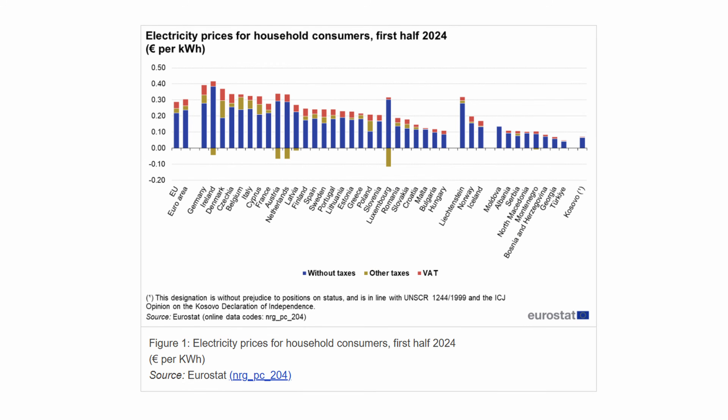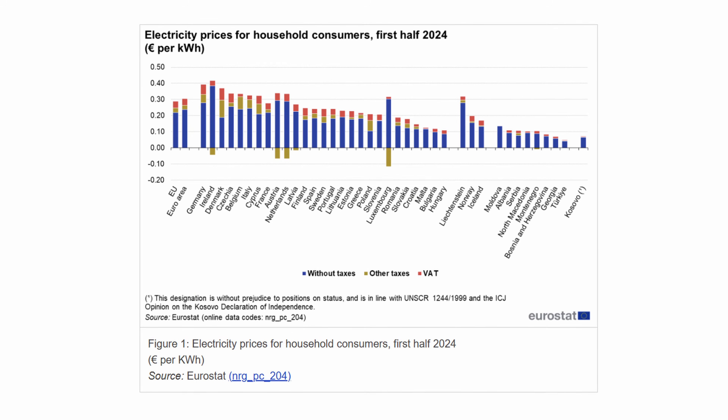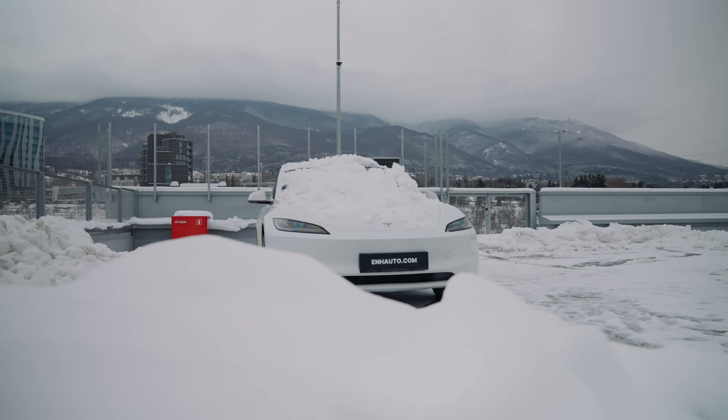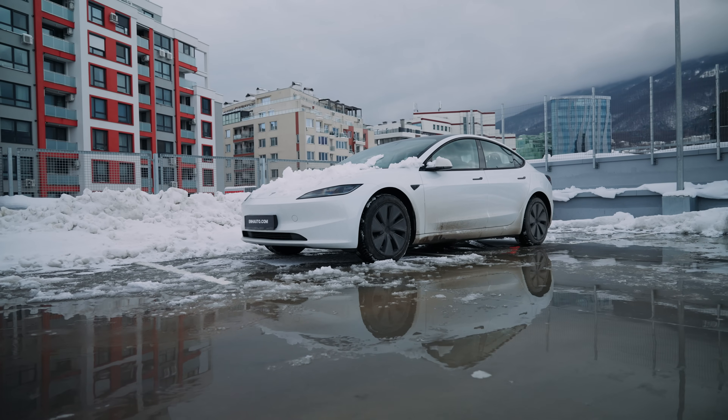To put this into perspective, based on the average electricity price in the EU, defrosting my Tesla cost me only 1 euro and 13 cents to turn it from a block of ice into a rolling sauna.